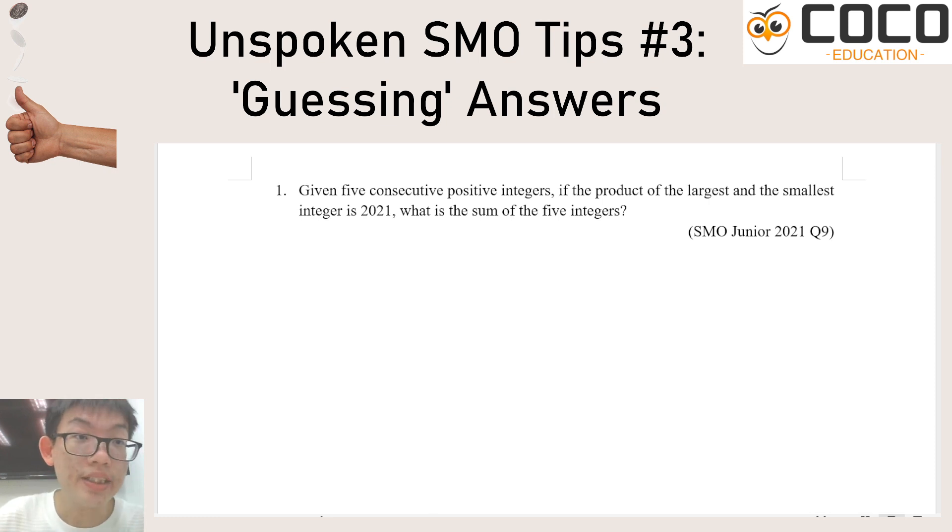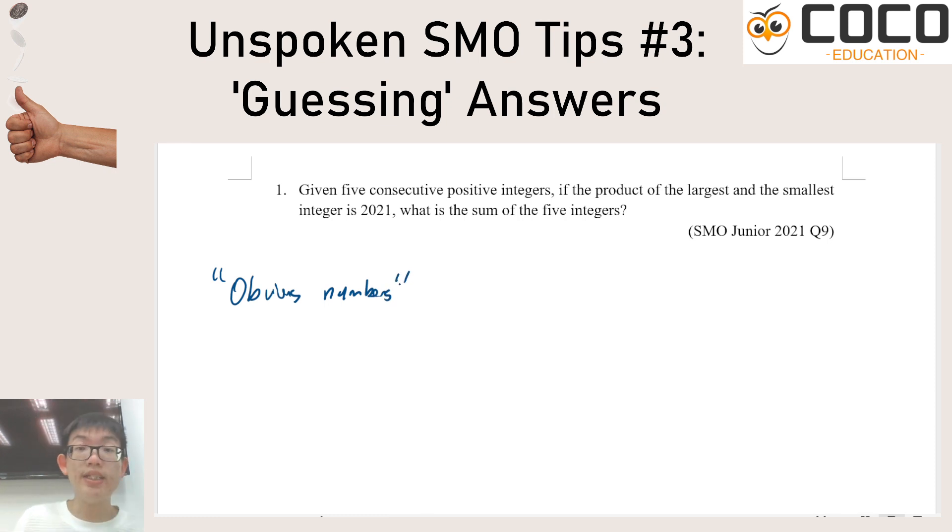The first type of guessing is where you identify obvious numbers. What I mean is that sometimes in an SMO problem or any Olympiad problem there is an intended method involving algebra and equation solving. But you don't have to do that if the answer is fairly obvious. Take for example this question from 2021 — if you were taking the SMO in 2021, you would probably know the factorization of 2021, which was 43 times 47.